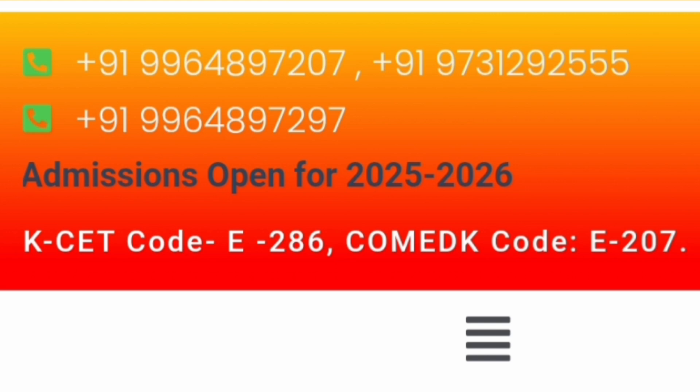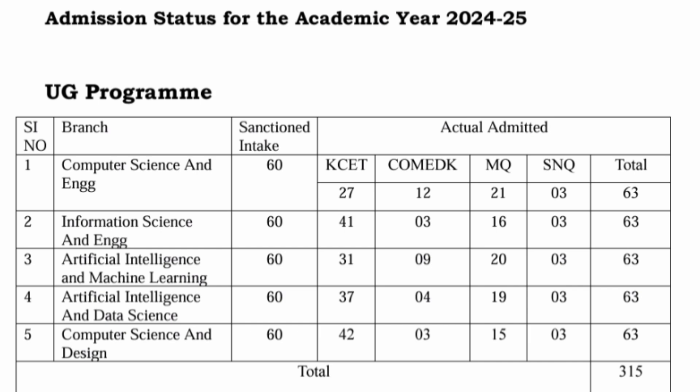The KCET code is E286 and the COMEDK code is E207. Looking at the seat matrix from last year (2024-25): total 300 seats were available. For CSE, KCET had 27 seats, COMEDK 12 seats, management quota 21 seats, and SNQ 3 seats — totaling 63 seats per branch.